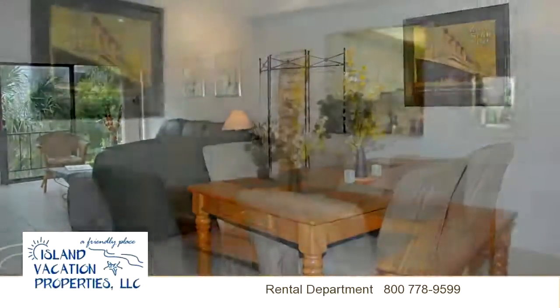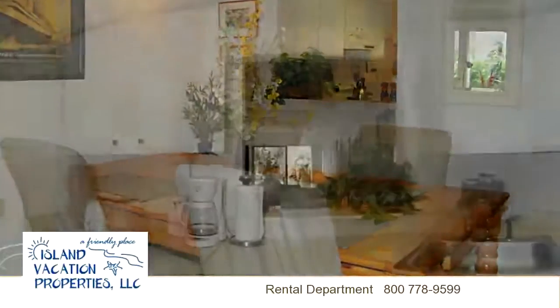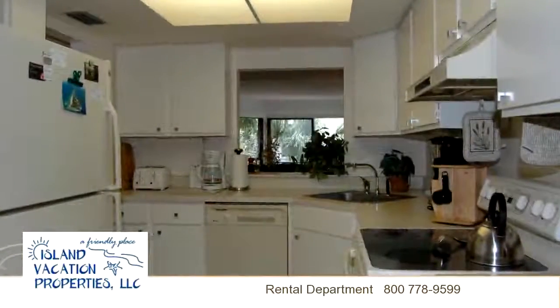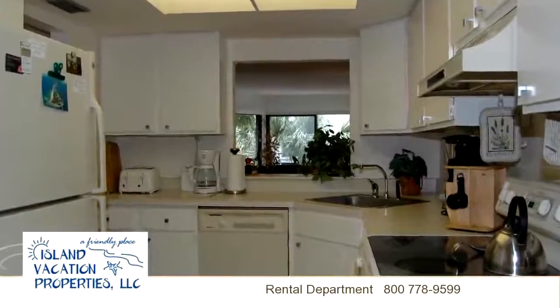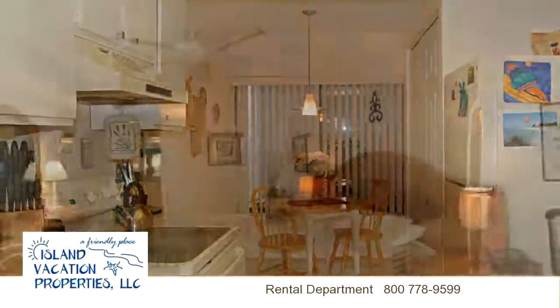Amenities include an elevator, tennis court, and a beautiful heated pool. New additions are high-speed internet with free long-distance calling. Enjoy a day at the pool, relax on the spacious green lanai, or take a walk to nearby beaches and shopping. This bayfront complex is a great island getaway.